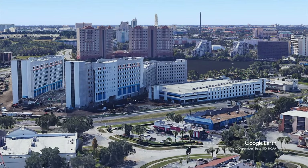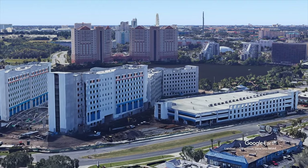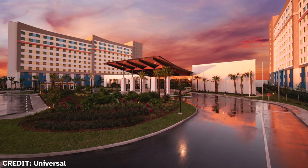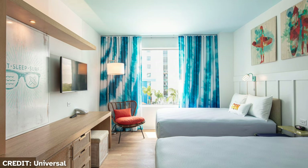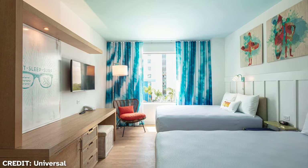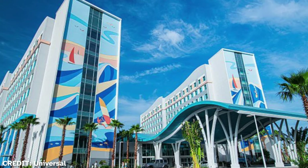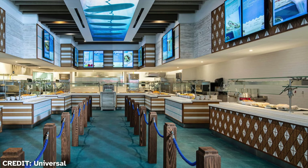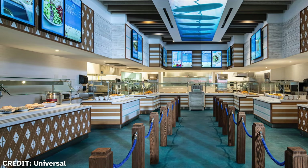Next up is Endless Summer Resort, divided into Surfside, the smaller one, and Dockside. These hotels replace the historic Wet 'n Wild water park, offering Universal's most affordable accommodations. These hotels combine the fun of the beach with great interior design. The exterior features a large mural and bright colors. Surfside features one surfboard-shaped pool, Beach Break Cafe, and just like all Universal hotels, there's a Starbucks.